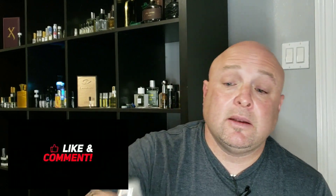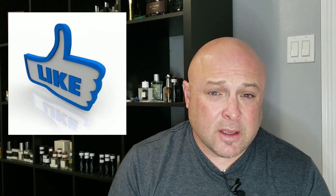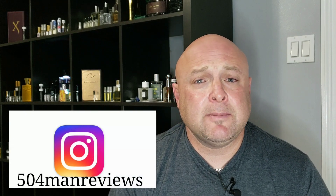Let me know down in the comments if you've tried Mohair by Alt — their inspiration of Creed's Green Irish Tweed — and what you think of it. Hit the red button below and subscribe to the channel, give me a like on the video, and head over to my Facebook group page 504 Man Reviews Fragrance Talk. Follow me on Instagram at 504 Man Reviews. Like I always say, folks — keep smelling good, and I'll see you when I see you. Peace.